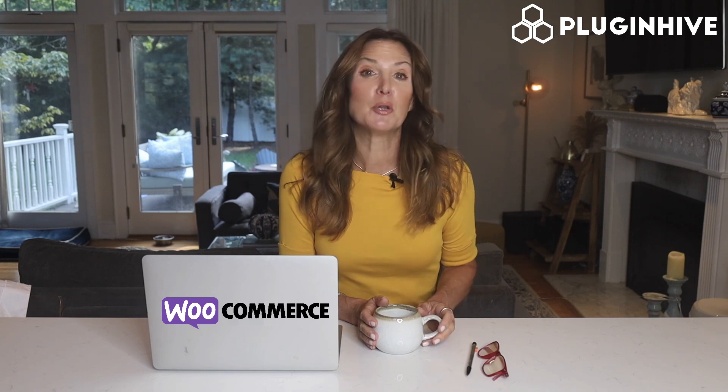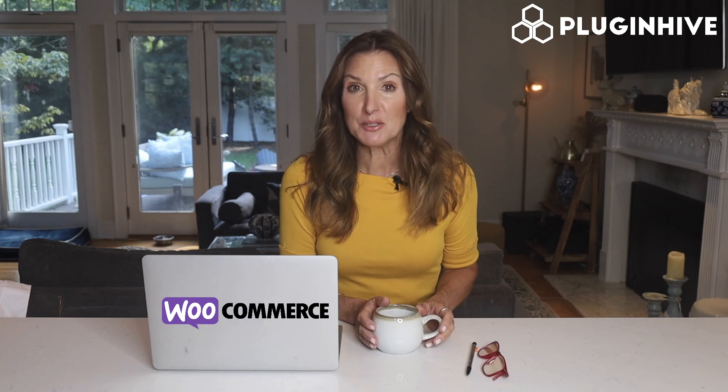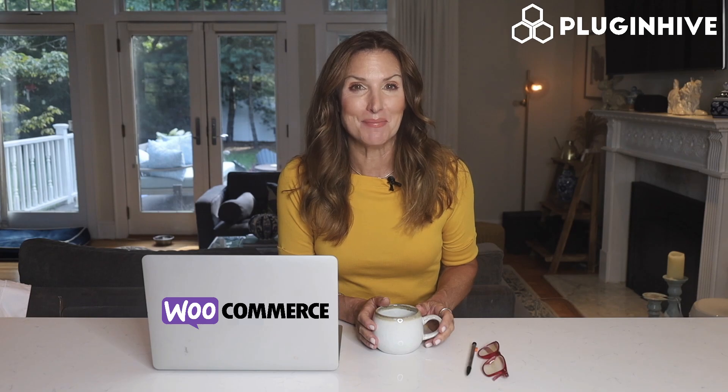Try the PluginHive shipping plugin for WooCommerce today, or discuss your shipping requirements with our experts at support@PluginHive.com.